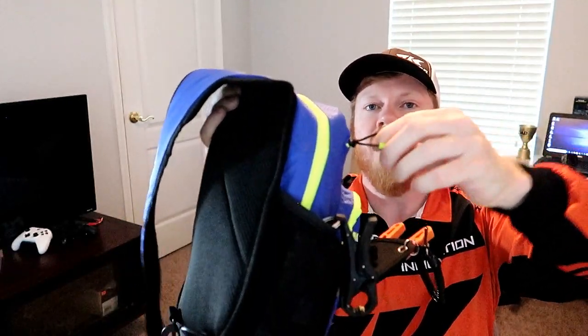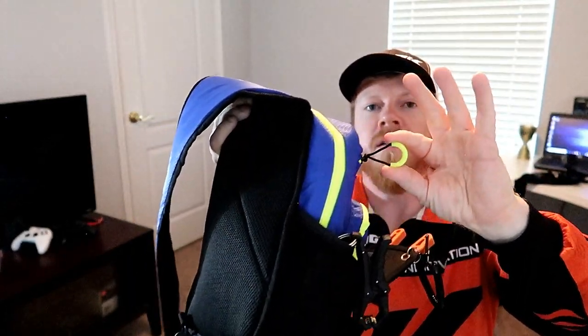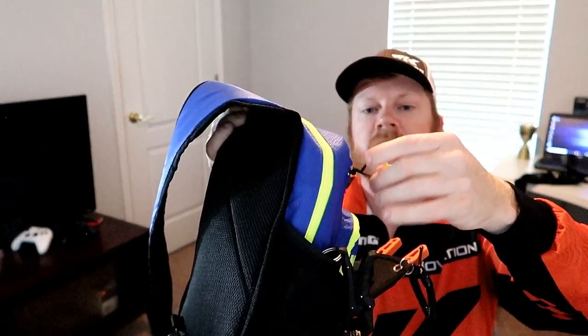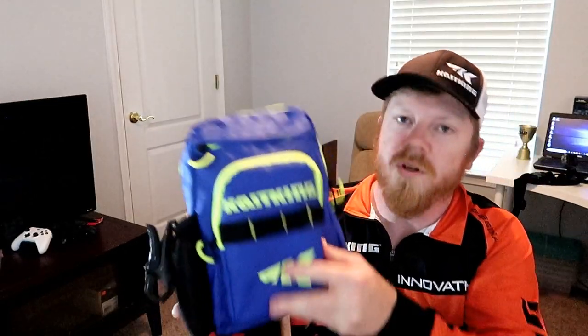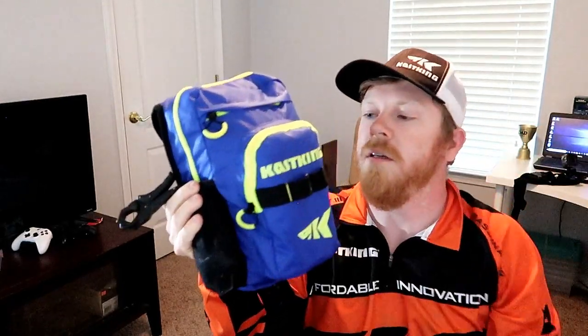It's also got the mesh padding on the back for comfort and support. It's got the zipper pulls with a rubber piece — it doesn't wear your fingers down, it helps you grip and open them really easily. It does have MOLLE straps where you can put your pliers or anything else you need. I also like to get a small thing of sunblock — because this thing stretches out — so I'll put my scale and some sunblock in there to help prevent sun exposure.